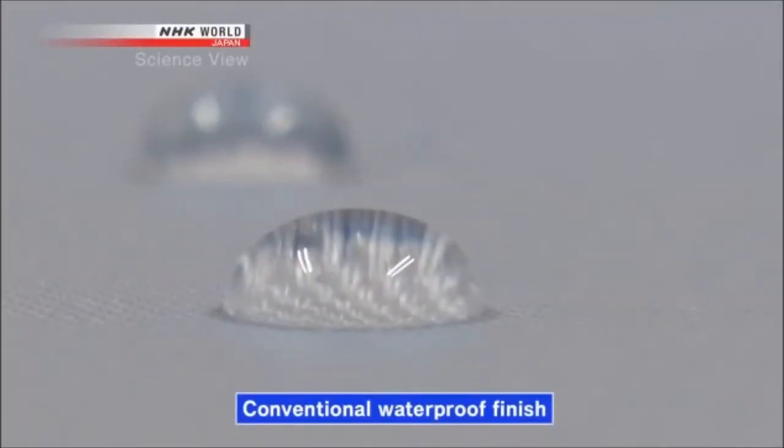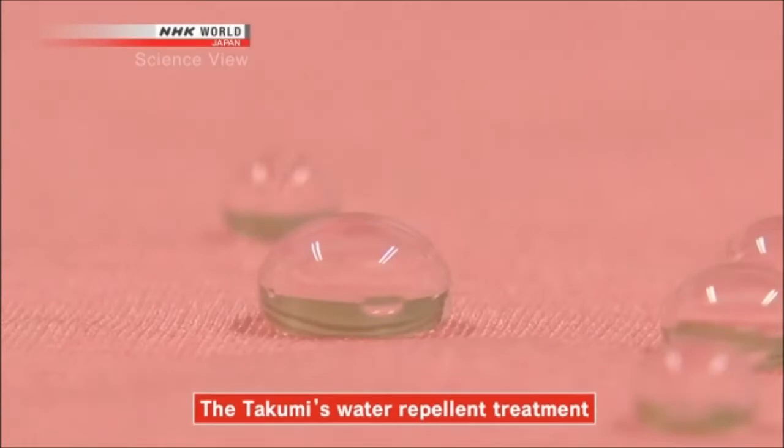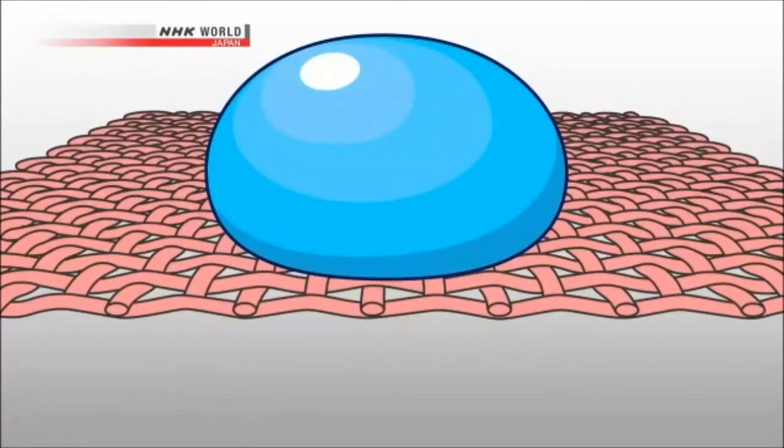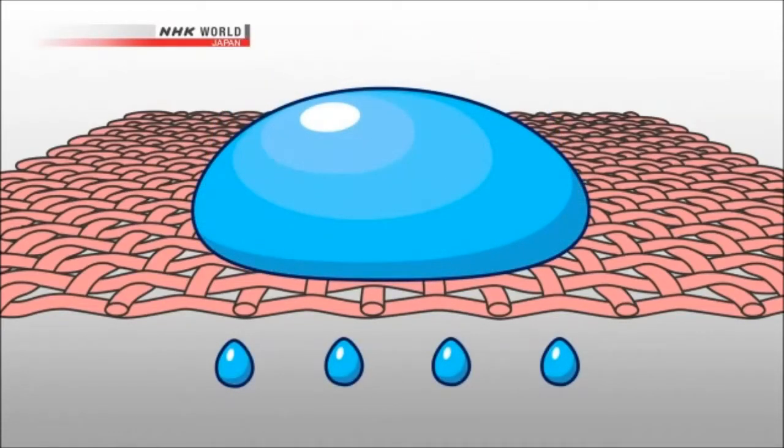Normally, the surface of a textile with a waterproof finish is covered with resin. But the Takumi's furoshiki is different. Looking at the Takumi's fabric microscopically, you can see the fine threads after water-repellent treatment is applied — the thread itself is treated to repel water. There are spaces between the threads, so when the furoshiki is squeezed and pressure is applied, the water sprays out.